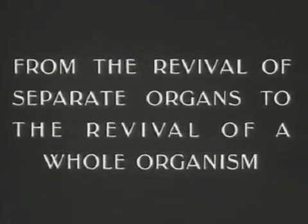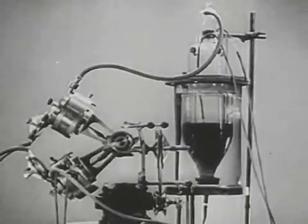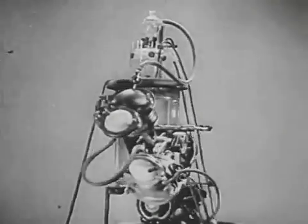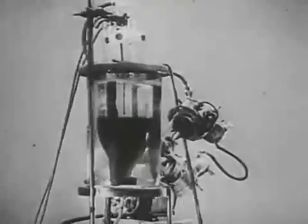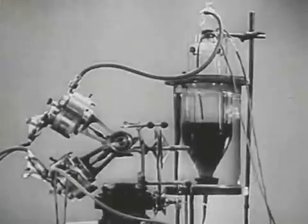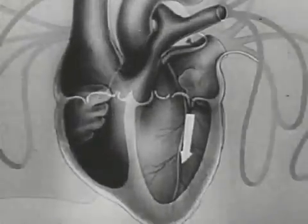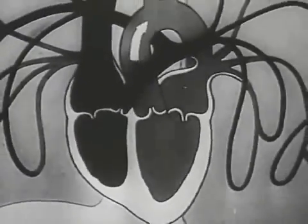The revival of individual organs enabled scientists to proceed to experiment on reviving the whole organism. The revival of the whole organism can be achieved with the help of an apparatus called the autojector. The autojector carries out the functions of the heart and lungs. The heart, by its rhythmical contractions, supplies the body with arterial blood rich in oxygen.